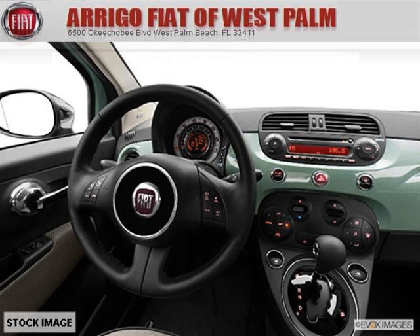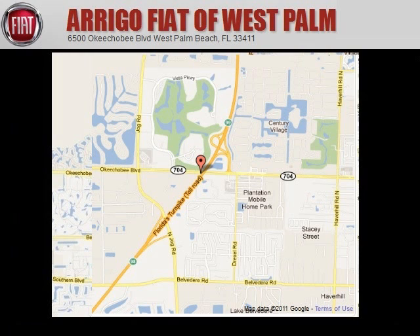Come in today and take a look for yourself. Arrigo Fiat West Palm is the dealership for you. Conveniently located in West Palm Beach, Florida off of Okeechobee Boulevard.